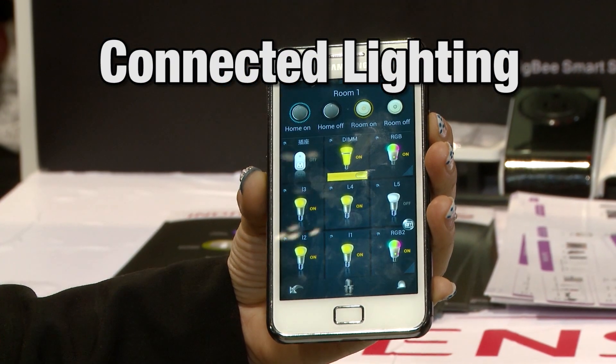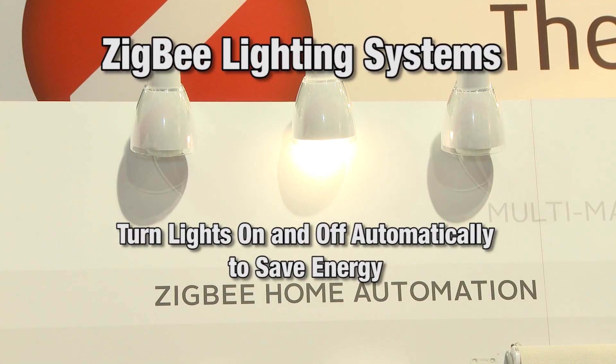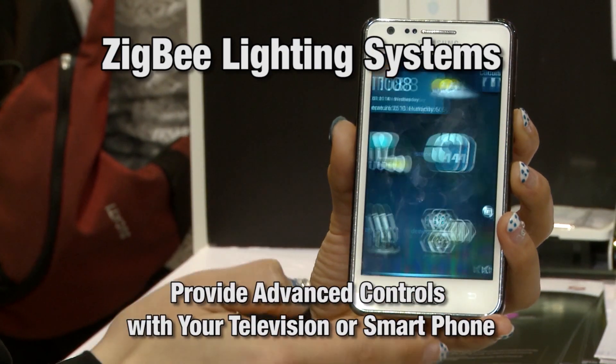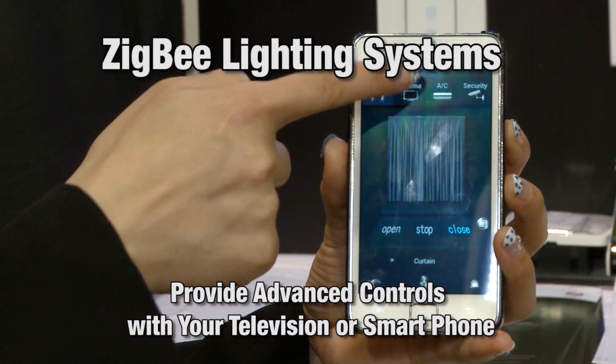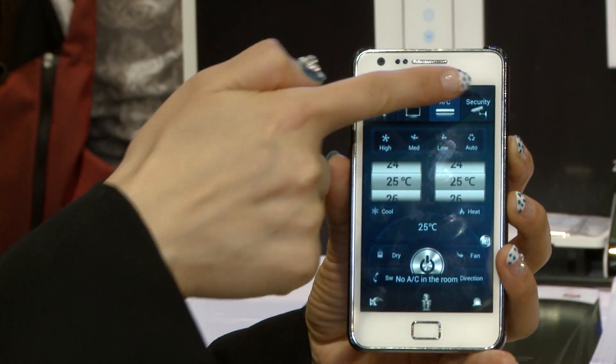Connected lighting is a rapidly growing segment in the smart home. Zigbee lighting systems allow you to turn lights on and off automatically to save energy, or provide advanced controls with your television or smart home. These advanced connected lighting functions are allowing consumers an unprecedented level of comfort and convenience.